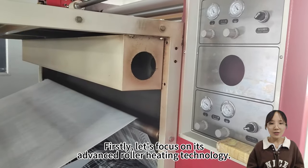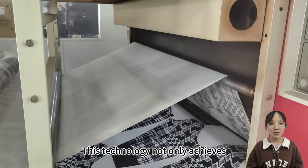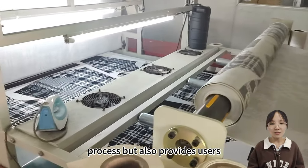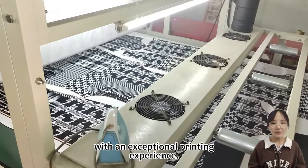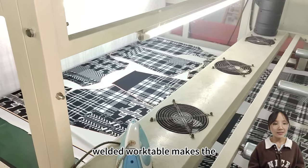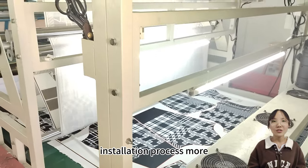First, let's focus on its advanced roller heating technology. This technology not only achieves a faster and more stable heating process, but also provides users with an exceptional printing experience. The design of the independently welded work table makes the installation process more efficient.